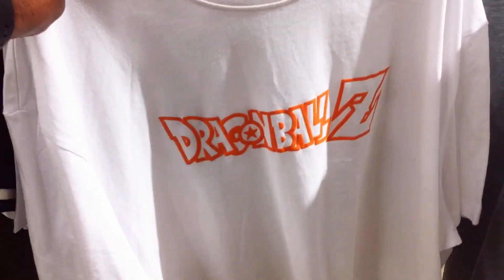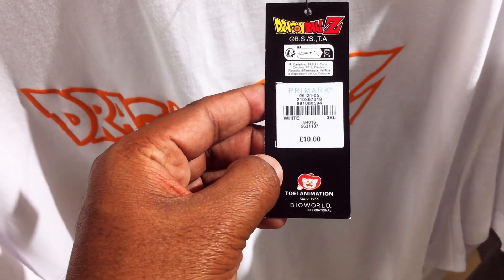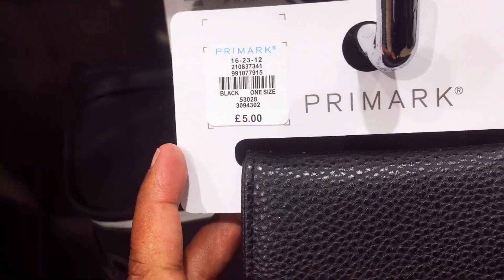This is the same as the items, which are 3 items — shirts, caps, etc. This is the purse.